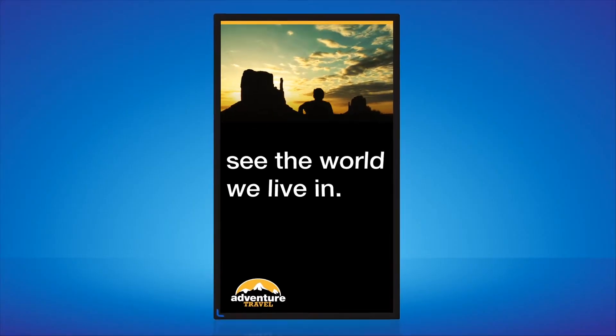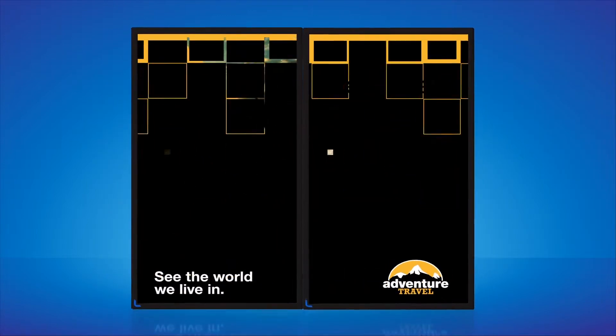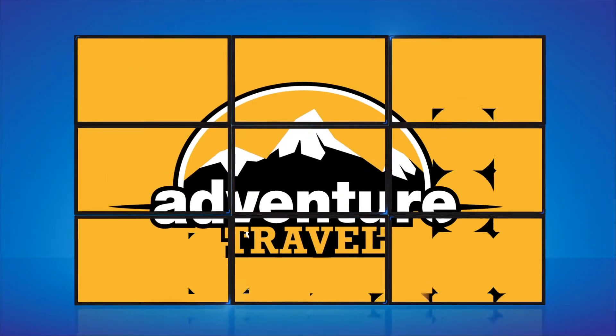Using your existing logos and videos, we can make custom content that will really give your new technology that wow factor. Whether it's one screen or 1000, your message will capture its audience attention like never before.